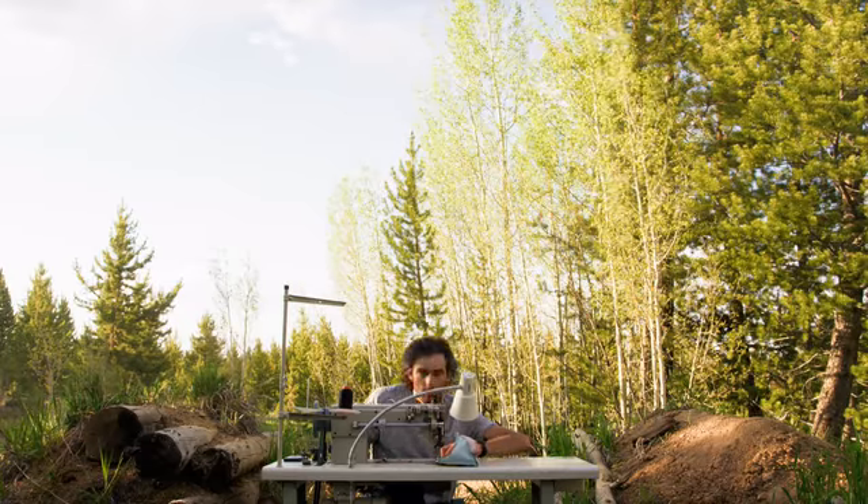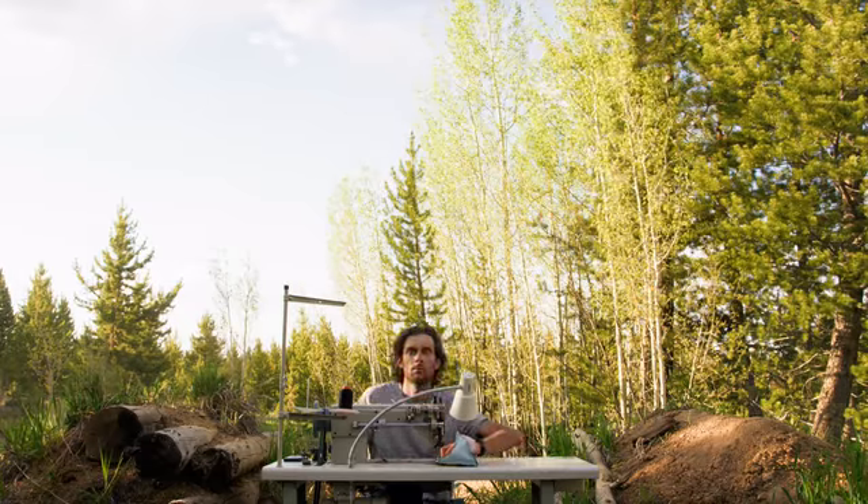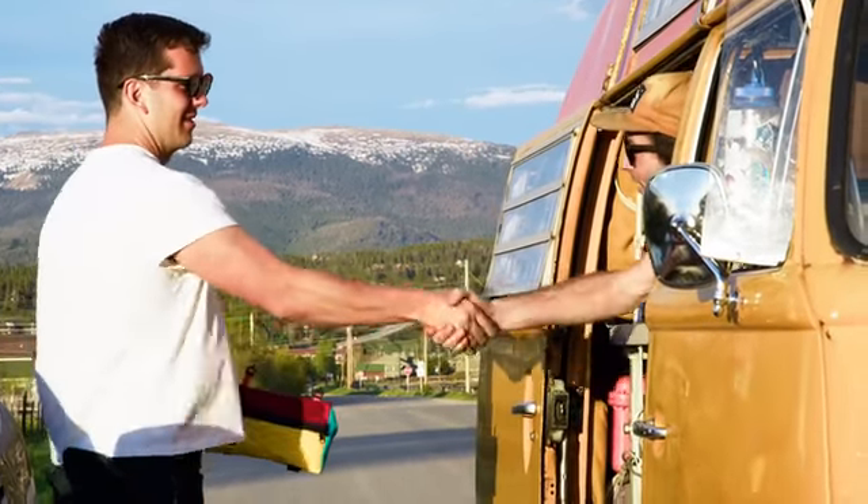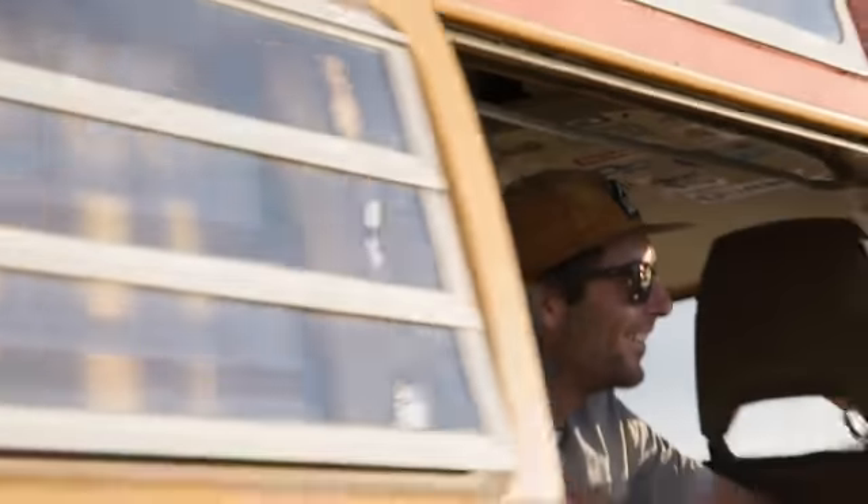Building these bags is a leap of faith. We can't wait to have you along for the journey. Zanoodle bags are sewn in the mountains for people who want to play in the mountains. Thanks for joining.